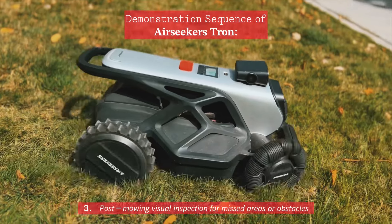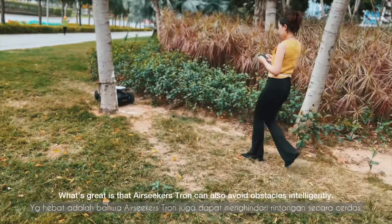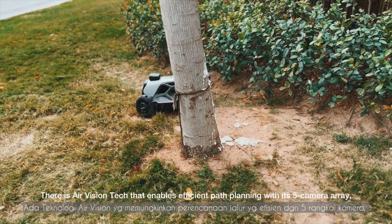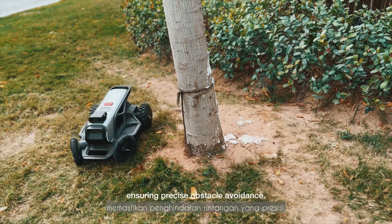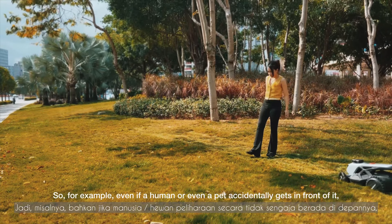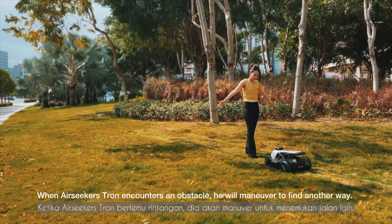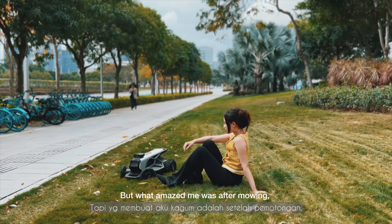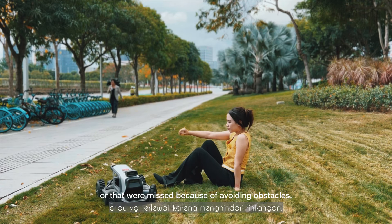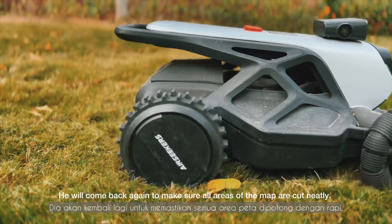Third, post-mowing visual inspection checks for missed areas or obstacles. Airseeker Strong can also avoid obstacles intelligently. Air Vision Tag enables efficient path planning with its 5-camera array, ensuring precise obstacle avoidance. Even if a human or pet accidentally gets in front of it, the Airseeker Strong will not hit them — it will maneuver to find another way. What's impressive is the post-mowing visual inspection: it checks areas that were not mowed or were missed due to obstacle avoidance, and returns to ensure all areas of the map are cut neatly.